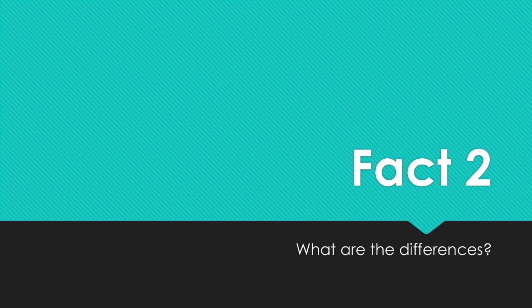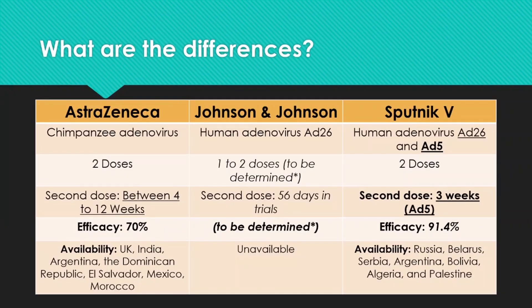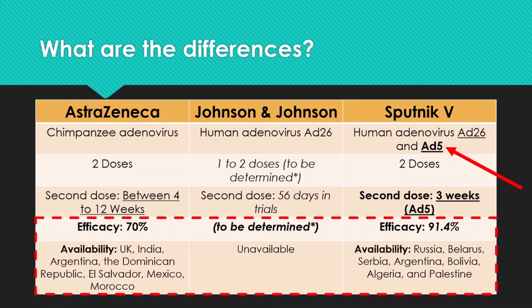What are the differences when comparing Sputnik V to other vaccines? Here is a table comparing the AstraZeneca vaccine, Johnson & Johnson vaccine, and the Sputnik V vaccine. They all use slightly different technology even though the concepts are very similar. AstraZeneca uses the chimpanzee adenovirus. Johnson & Johnson uses AD26. Sputnik V is a little special — they use both AD26 and AD5. The first dose is AD26 and the second dose is AD5. In terms of efficacy, the reported efficacy of Sputnik V at 91.4% is higher than AstraZeneca's approximately 70%.